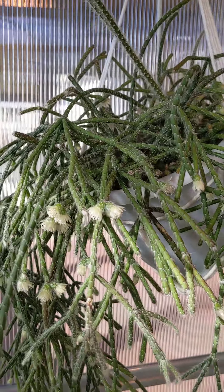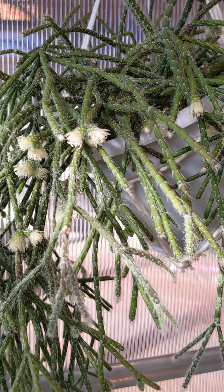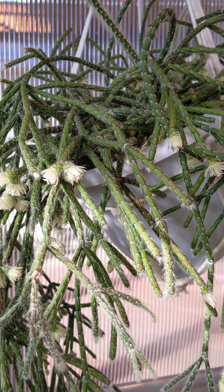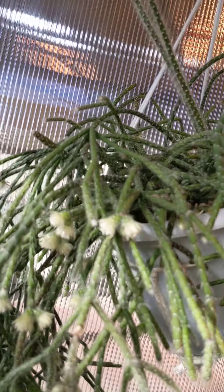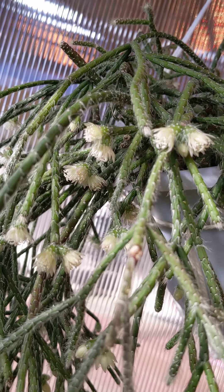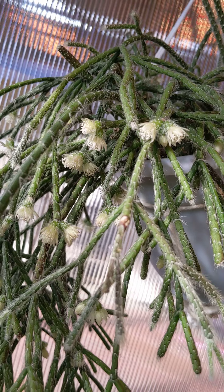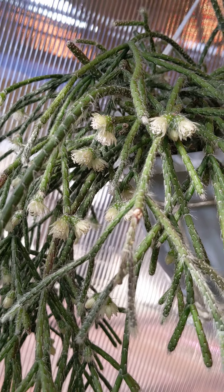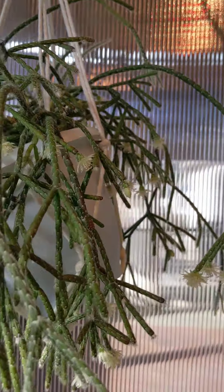Feed it like your regular orchid — 20-20-20 or any orchid food at quarter strength should be good. This one is an easy-care plant and it blooms when it cools down. Though it did bloom in the summer too — not sure why, maybe that's what it wants to do. But the full bloom for me is in fall.